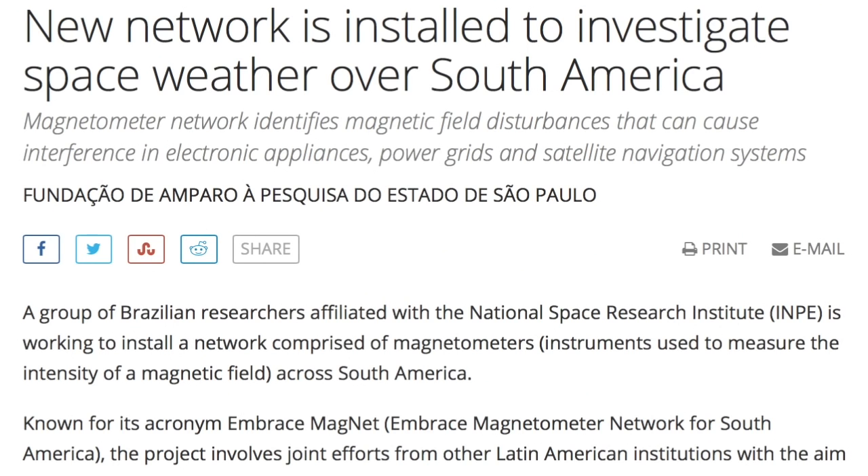Finally, a brand new space weather network for South America — the most in-need continent based on coverage, and that's before you even consider that the South Atlantic anomaly there is getting worse and shifting westward to more fully sit atop the landmass. Their first scientific result is out as well: they discovered a new layer to the ionosphere — F4.